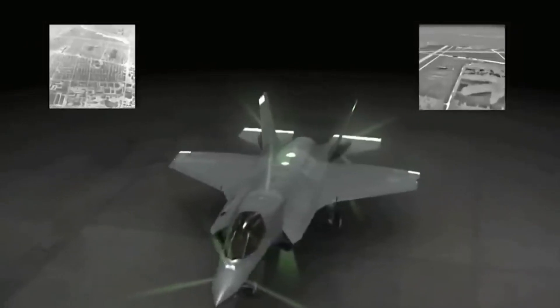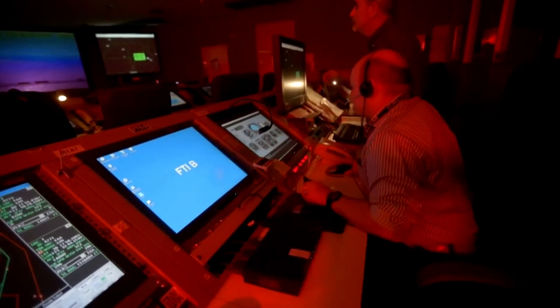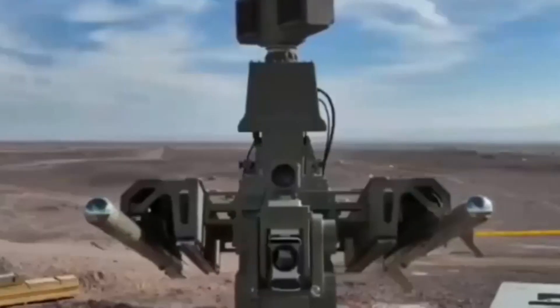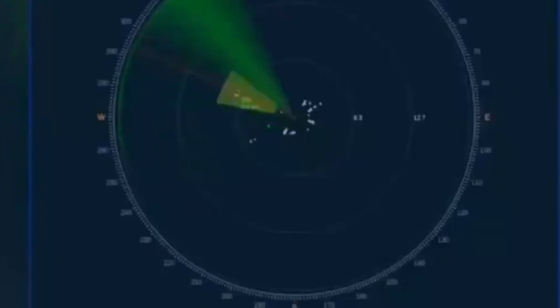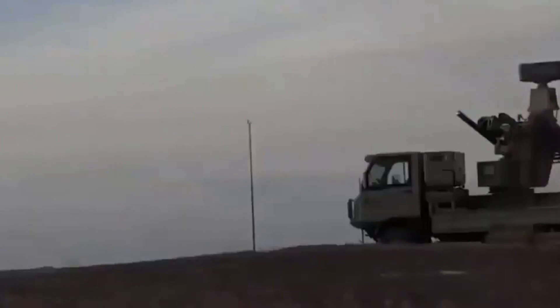Israel is probably holding its own advanced EW technology, as it is always on guard. It is specifically designed to counter the kinds of threats they expect to face in the region, like electronic guidance systems employed by Israel's adversaries in their weapons or Iranian air defenses. The sky is a cat-and-mouse game with enormous stakes.